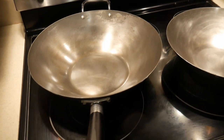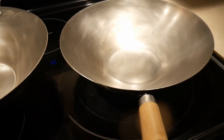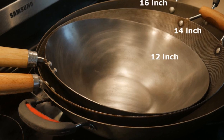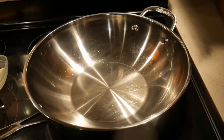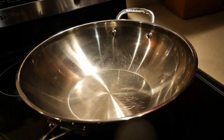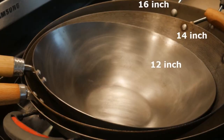He realized that he needed to get a bigger wok. However, Richard was reluctant to get a larger size. He decided he simply did not have enough room in the kitchen to fit any wok bigger than the 12-inch wok. Finally, Richard gave in and went and got a 14-inch wok, which is significantly larger than the 12-inch wok.